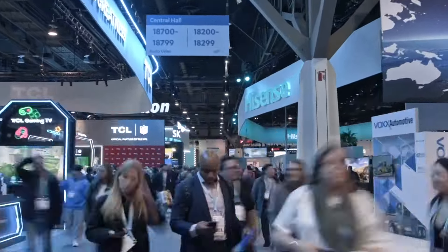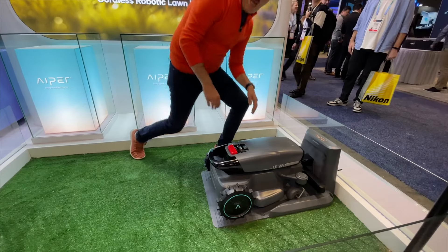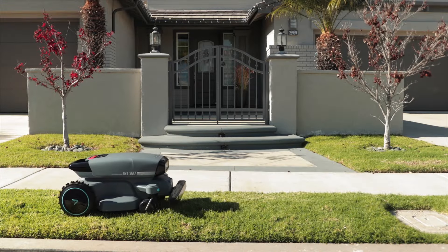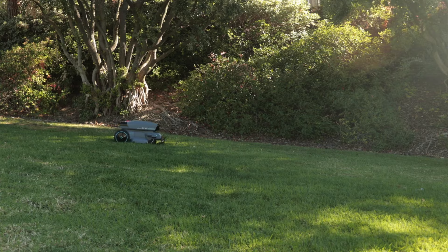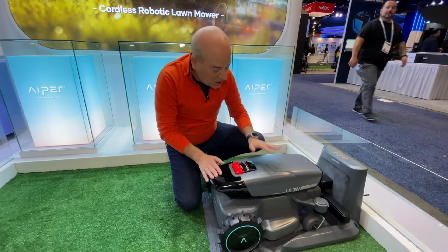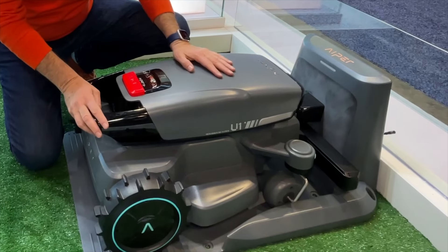Probably one of the biggest trends here at CES has to be smart home technology — it's everywhere. A great example is right here at the Aper booth with the Aper Horizon U1 Robotic Lawn Mower. This lawn mower is smart enough to avoid any obstacle in its way — a small animal, really anything, even a tennis ball. It's also the first robotic lawn mower to automatically adjust to different grass types and heights. No need for underground wires. With the free app, you can easily set up boundaries for your lawn. And when the battery is down to just 10%, the lawn mower knows to go back to its charging station to recharge. Now that's smart. For more information, go to Aper.com.